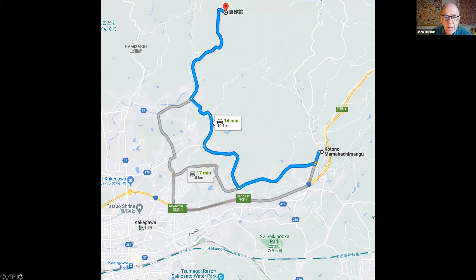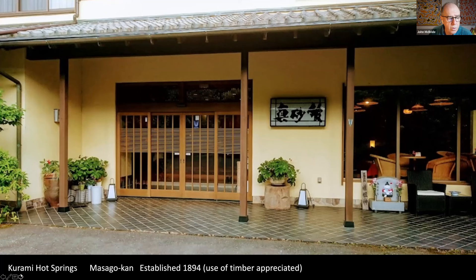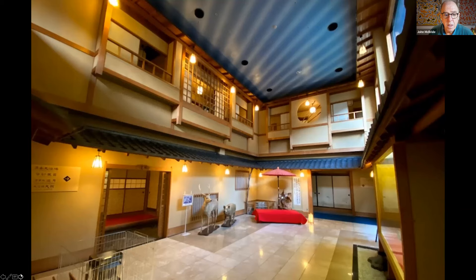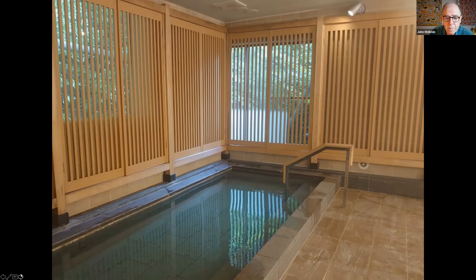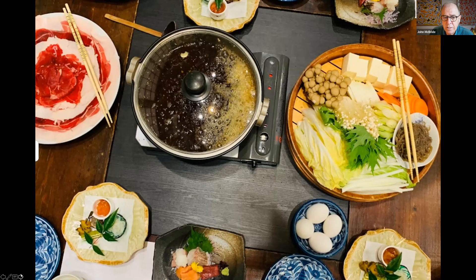From this location it's possible to catch a taxi up into the foothills — just 15 minutes to Kurami Hot Springs and the wonderful Masago Kan, a beautifully built structure using high quality carpentry. It's a delightful traditional Japanese inn with very good hot springs and delicious meals served at night, including sukiyaki, which you can also have in a vegetarian version.